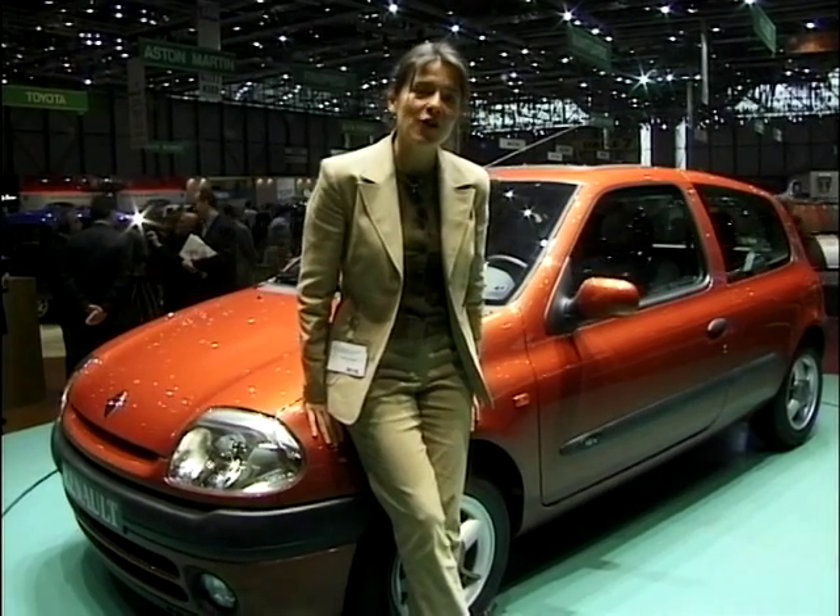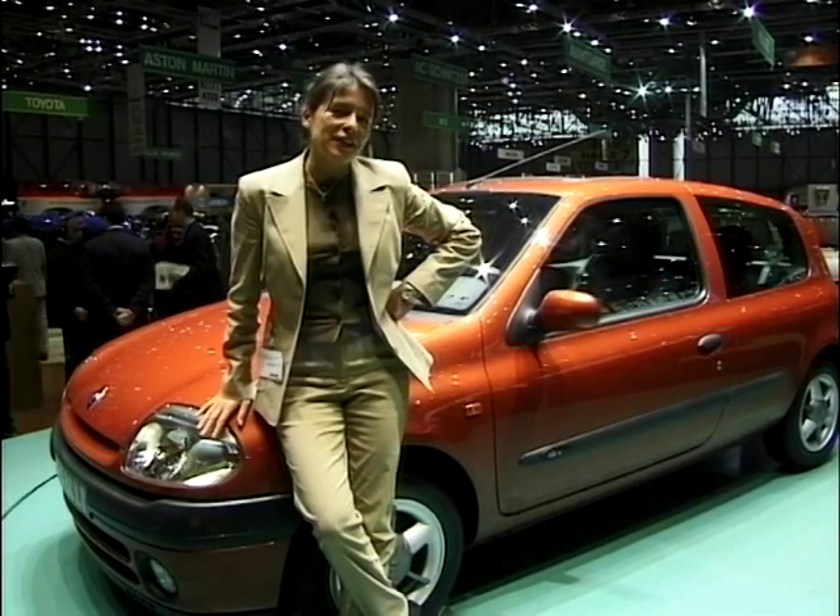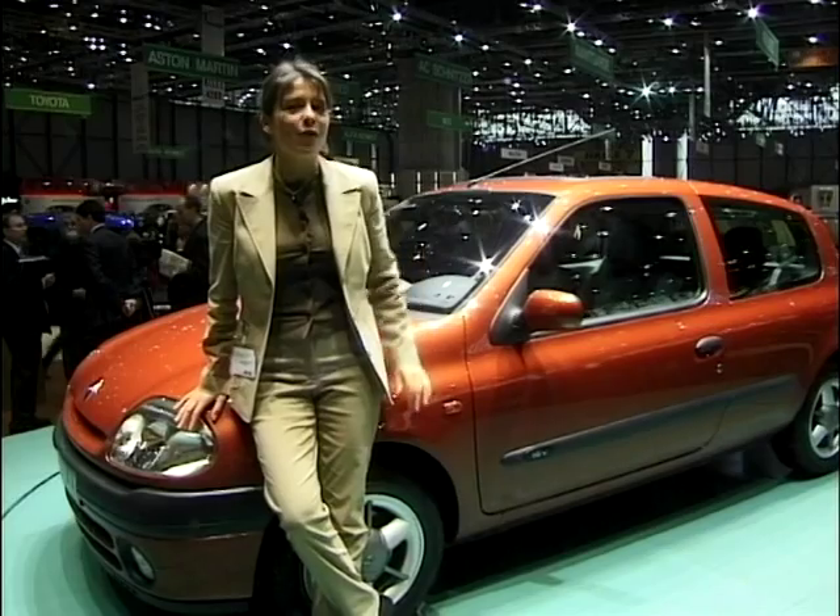On a more sensible note, Renault is showing the new Clio, which is probably just as well because you can't quite picture Nicole behind the wheel of the Zone.